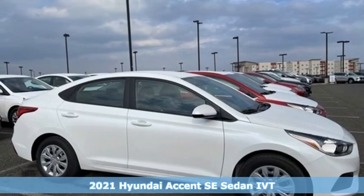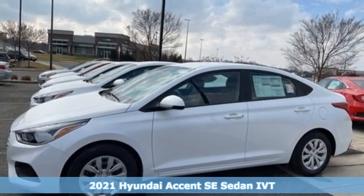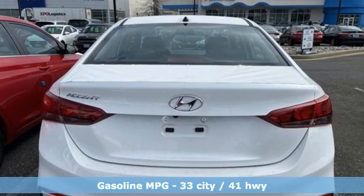Here's the new 2021 Hyundai Accent. With plenty of room to go around, it's a subcompact that's big on space. And with features like these, every drive is a pleasure.